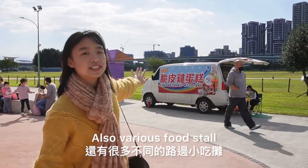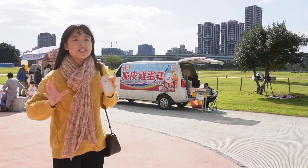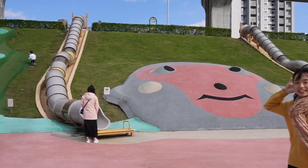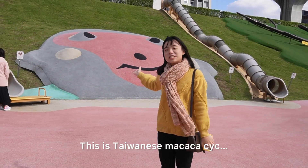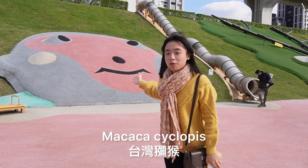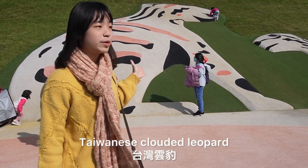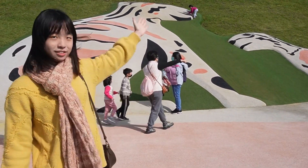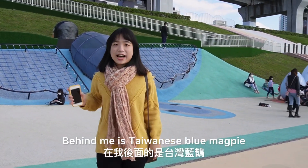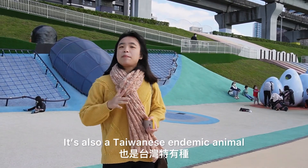Different stalls sell various kinds of food, and when you're tired you can find food here. This is the Taiwanese Macaque slide, and this is Taiwan's Cloudy Leopard. And behind it is the Taiwanese Magpie slide, which is also a Taiwanese endemic animal.